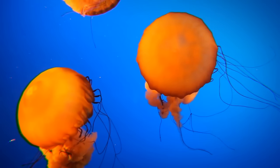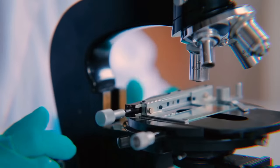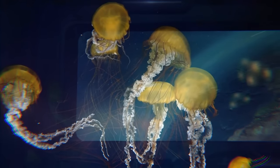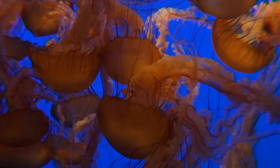Space jellyfish do exist, by the way. Back in the 1990s, NASA raised jellyfish in space to see what zero gravity does to them. They were just fine living up there in the cosmos. When they came back down to Earth, though, they had trouble adjusting.